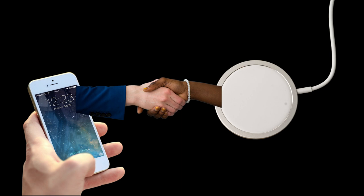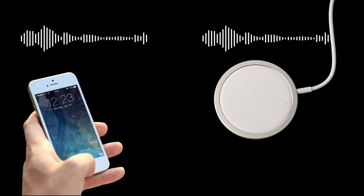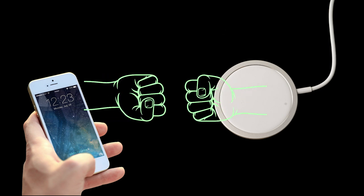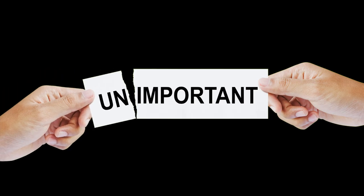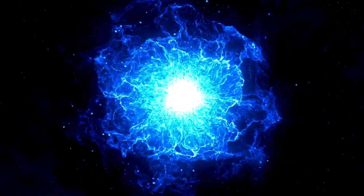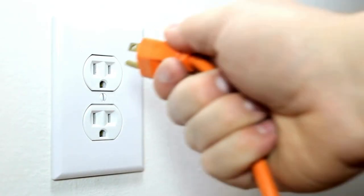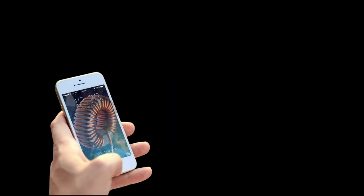Before the charging process can start, the transmitter and receiver have to negotiate a few things. First, they have to check if they both operate within the same frequency range. If that's true, they have to agree on how much power to use and a couple other details. Because we don't want to waste energy, the transmitting coil is not immediately creating a magnetic field as soon as it's plugged in. Instead, it waits and keeps checking if a receiving coil is close enough.